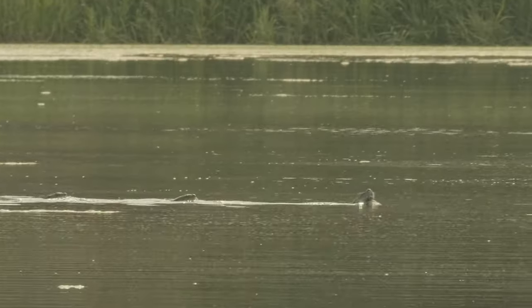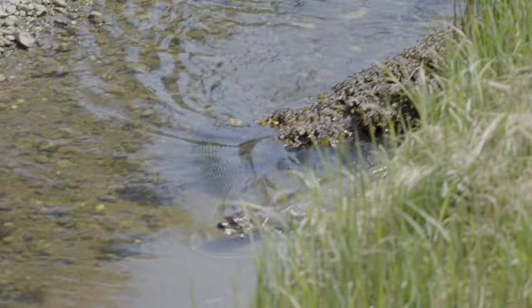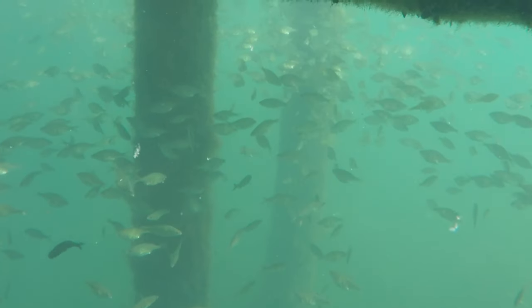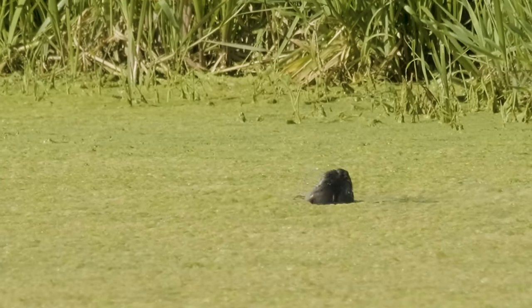Otters have a high metabolism and need a lot of calories. Fortunately, in an estuary, food is easy to find. Famously messy eaters, otters spend their time feasting on fish, frogs, crustaceans, shellfish, and other small aquatic animals.